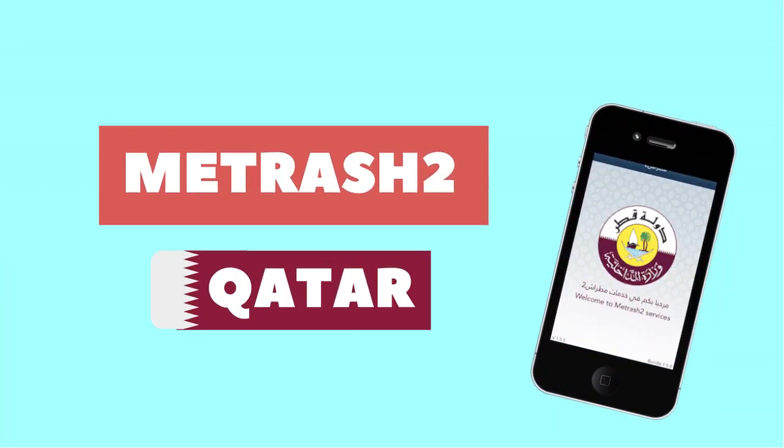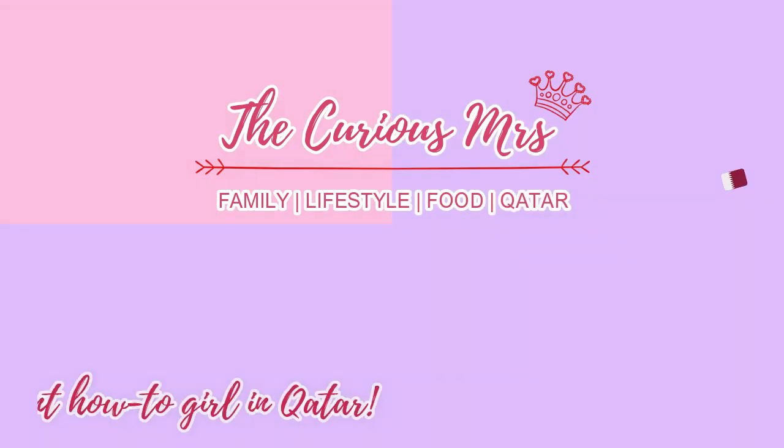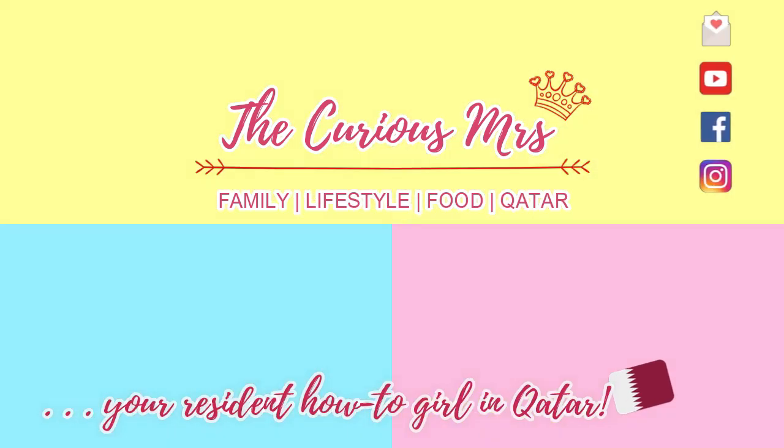All you need are your mobile and the super app called Metrash2. Hello everyone, I am V. Curious Mrs., your resident how-to girl in Qatar, and welcome to another video.